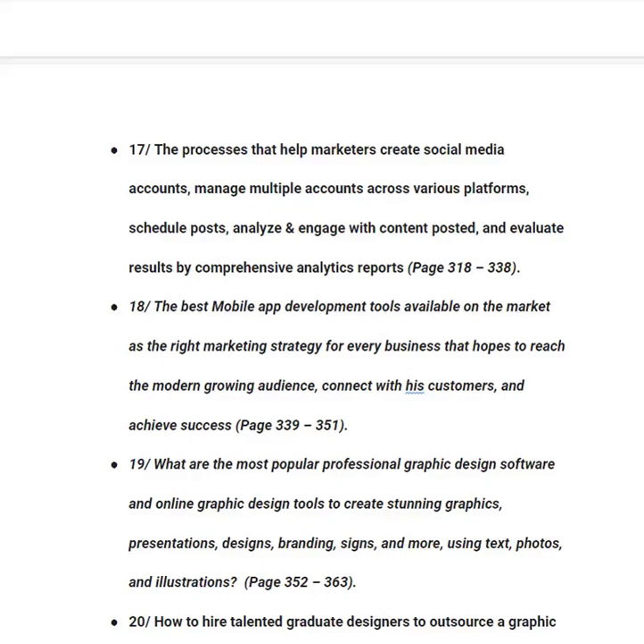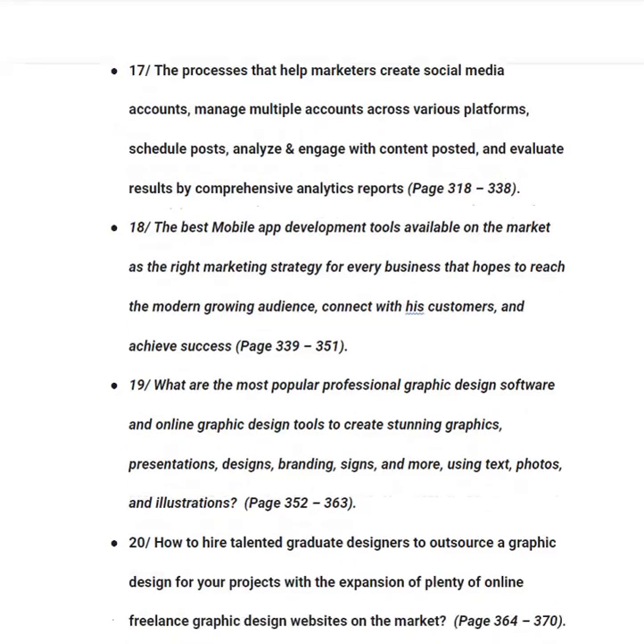In category number eighteen, you will learn about the best mobile app development tools available as the right marketing strategy for every business hoping to reach modern audiences, from page 339 to 351. In category number nineteen, you will learn about the most popular professional graphic design software and online tools to create stunning graphics, presentations, designs, branding, signs and more, from page 352 to 363.